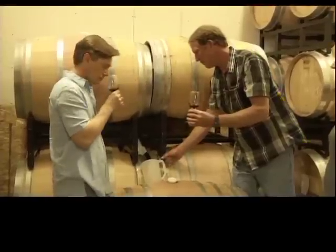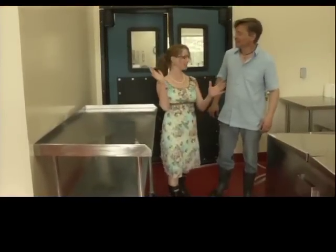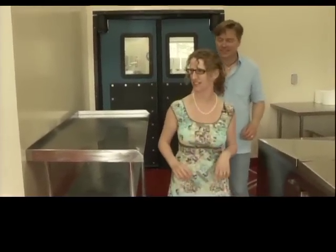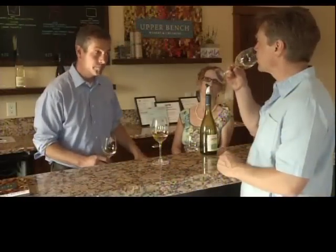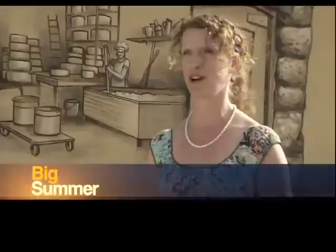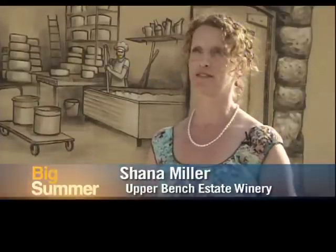It's the diversity on the bench that's so special about coming here. You can find everything from little sheds to beautiful, extravagant buildings — I think that's pretty cool in such a small area. At Upper Bench Estate Winery, Shanna Miller has started making cheese to complement her husband Gavin's wine. It's a dream that we've always had. We've tried several times to make it happen, and it finally happened.